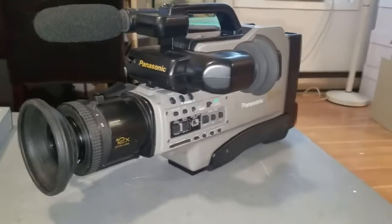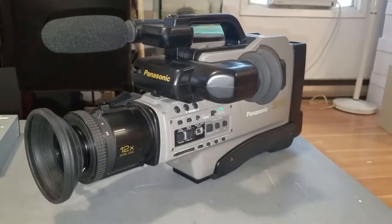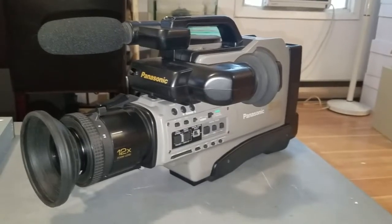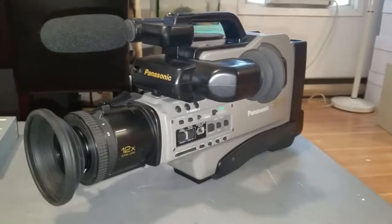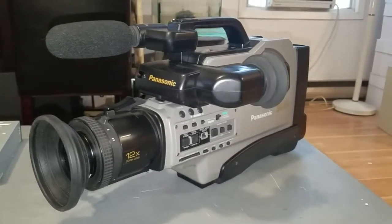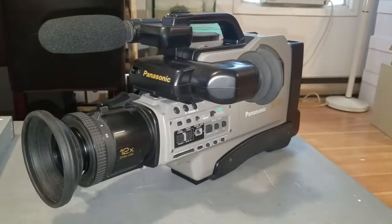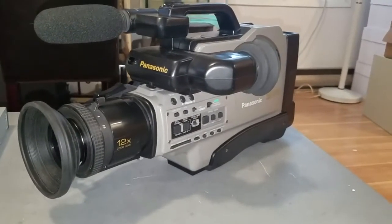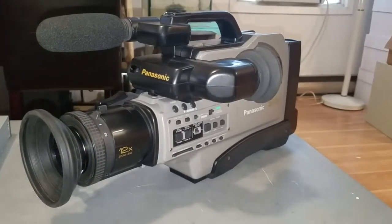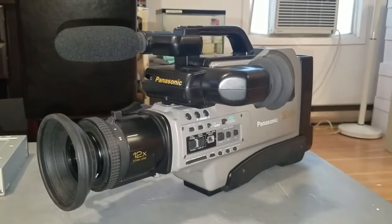This is a low-end professional grade camcorder. What separates it from the really high-end camcorders of this time period were first of all the format. SVHS, while obviously being a high-end format, wasn't really what the highest-end field camcorders for television stations were using. Most of those used Betacam. And this is a single CCD camcorder, whereas the high-end stuff would have been 3CCD. So this is low-end as far as professional grade camcorders are concerned, but it is professional grade nonetheless.